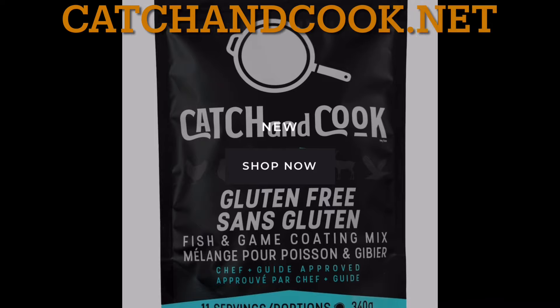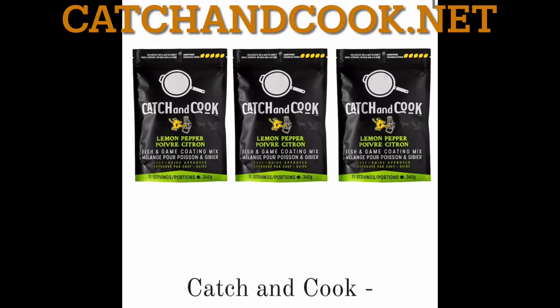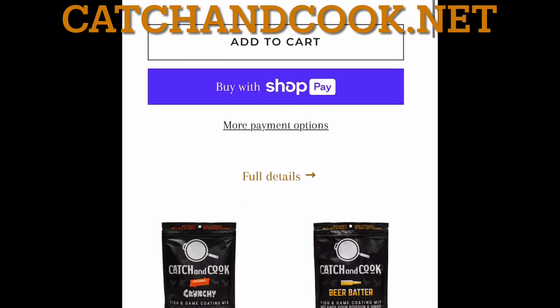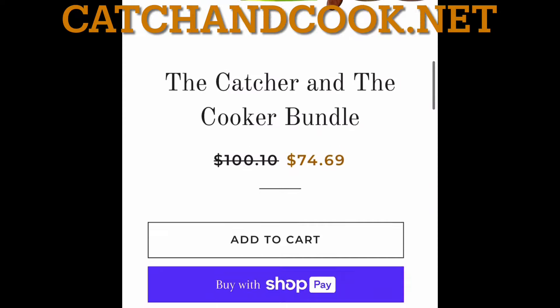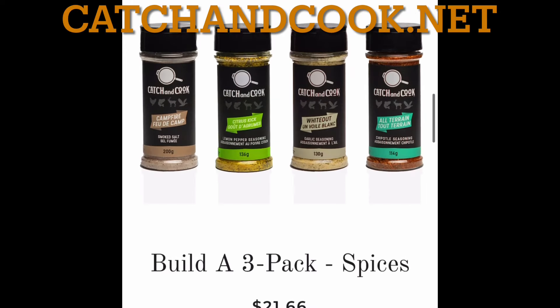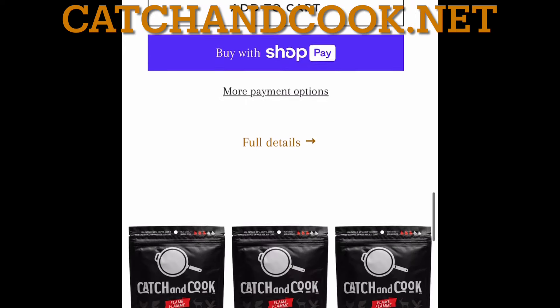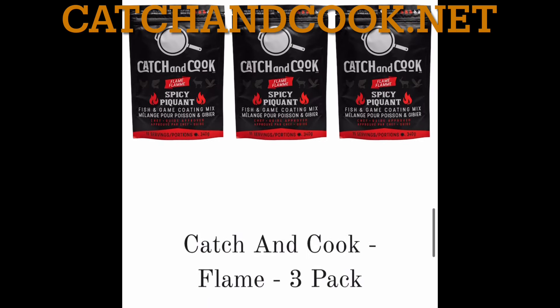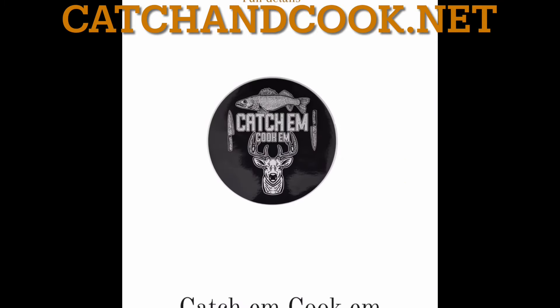Huge shout out to Jay Siemens — thank you, Jay, co-owner at Catch and Cook. He has a huge YouTube channel, check him out. Jay sent me some Catch and Cook product and it was absolutely delicious, so I highly recommend you check them out. catchandcook.net — they have breadings for fish and other game, seasonings, and his own fillet knife. Great stuff! Thanks for tuning in, subscribe if you haven't already, and I'll see you next time.